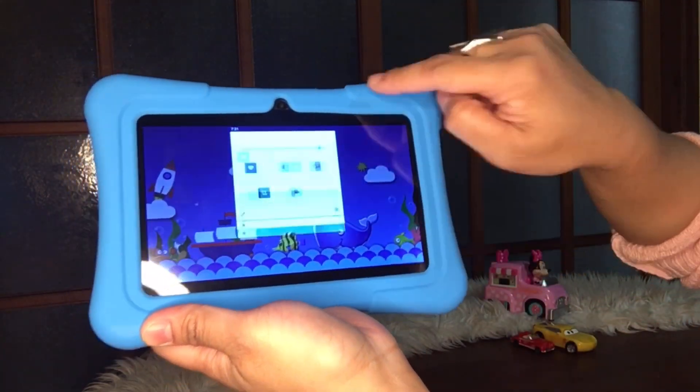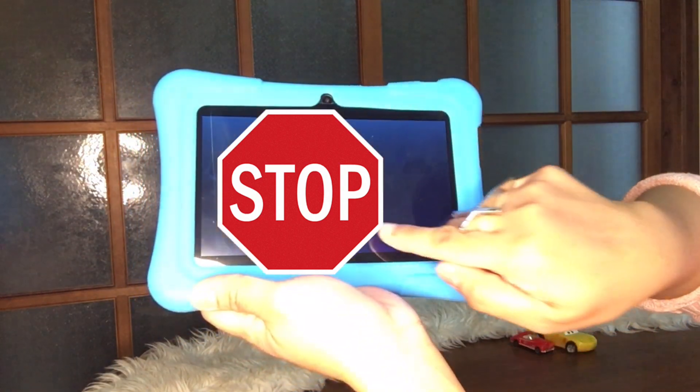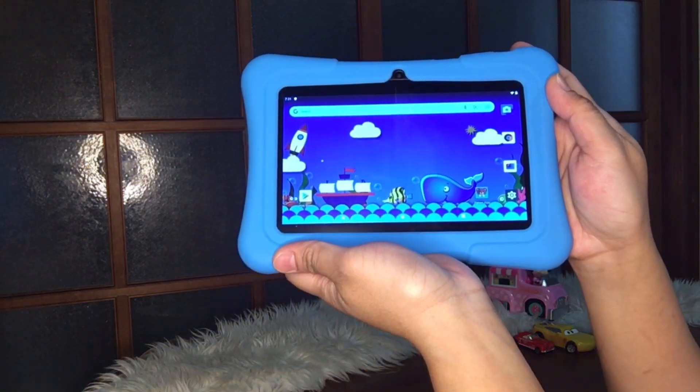Wait guys — let me enter our password. There, just click it and that's what appears on the screen. Isn't it nice?